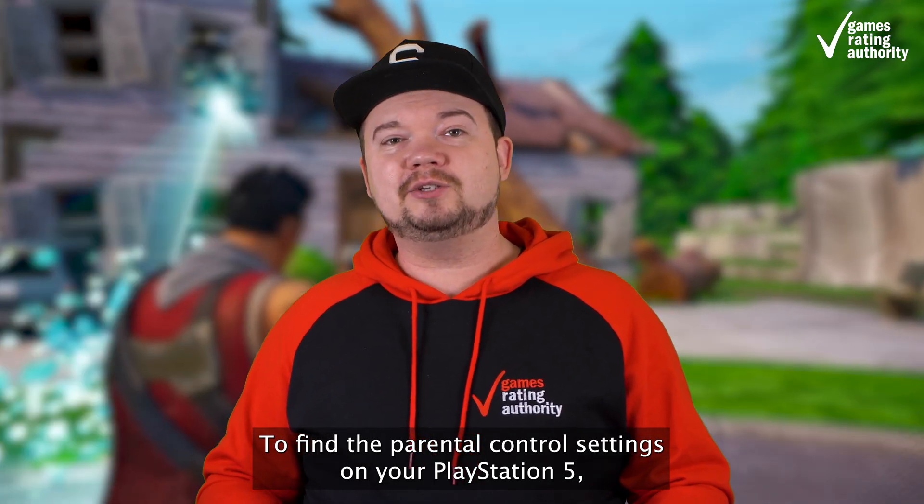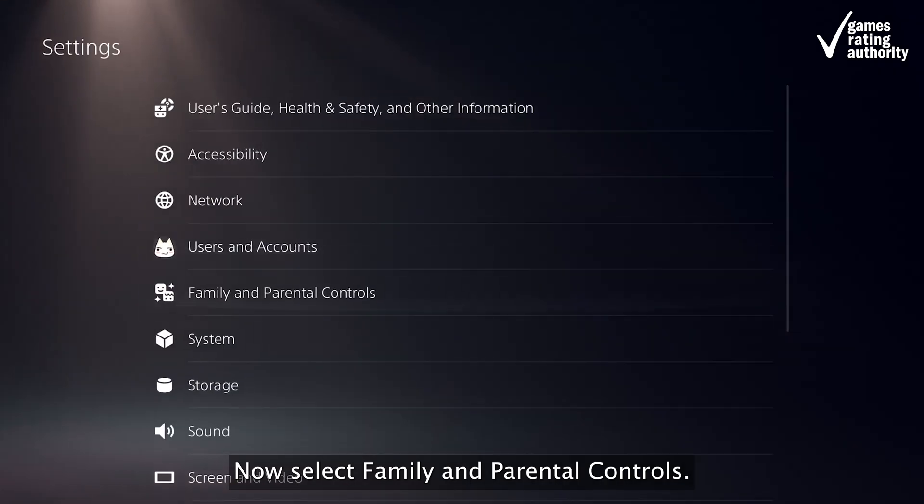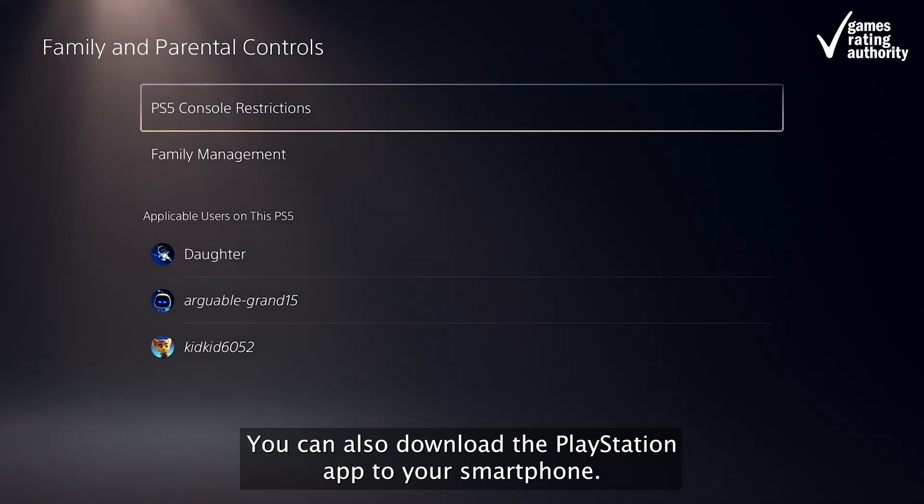To find the parental control settings on your PlayStation 5, go to the settings option on the home screen. Now select family and parental controls. You can also download the PlayStation app to your smartphone.